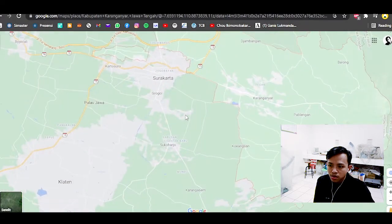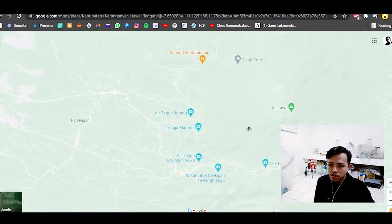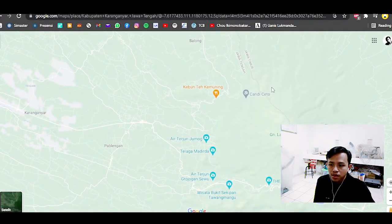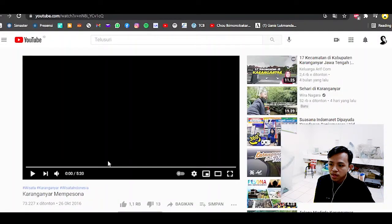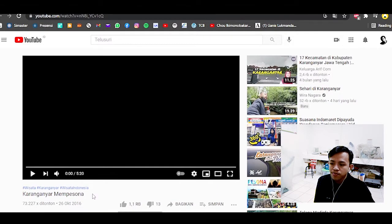For other tourism spots you can go to two sub-districts: Ngargoyoso and Tawangmangu. Attractions include Candi Ceto, Kebun Teh Kemuning, Air Terjun Jumok, Telaga Madirta, Grojokan Sewu, and Bukit Sekipan. I will show you a video — pausing to give explanations. The video is uploaded by the official YouTube of Karanganyar Regency in 2016, called 'Karanganyar Rumah Sonar' or 'Fascinating Karanganyar.'